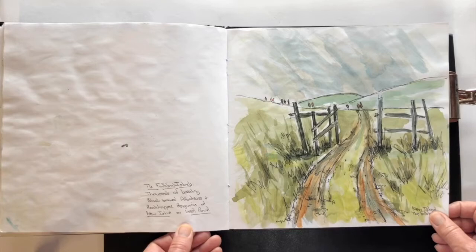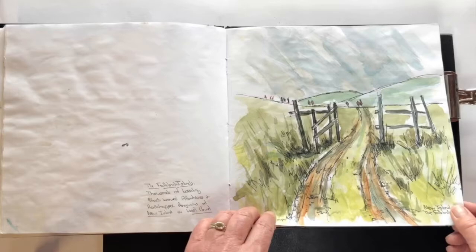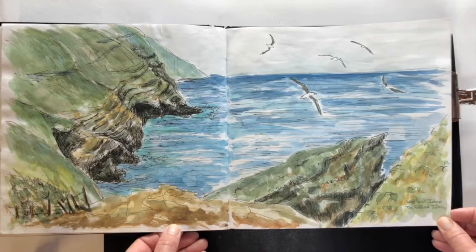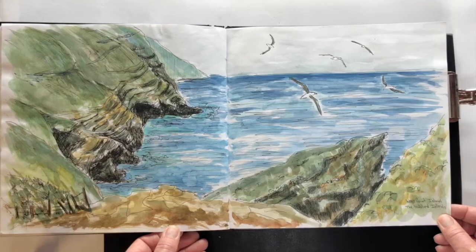New Island in the Falklands — thousands and thousands of black-browed albatross and rockhoppers, with fantastic walks towards the colonies. This reminds me very much of the Shetlands or the Orkney Islands and parts of Scotland. I absolutely love the Falkland Islands — very special. West Point Island from the black-browed albatross colony, looking out to sea.